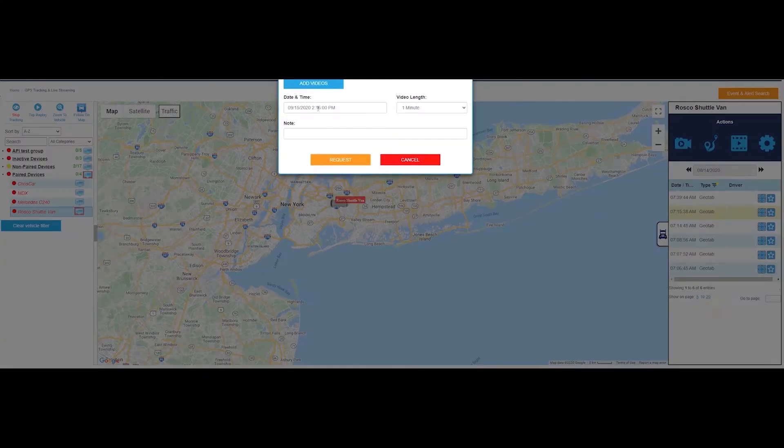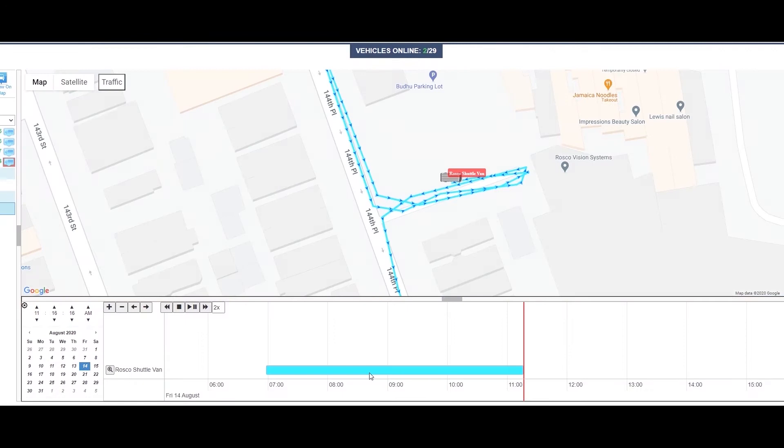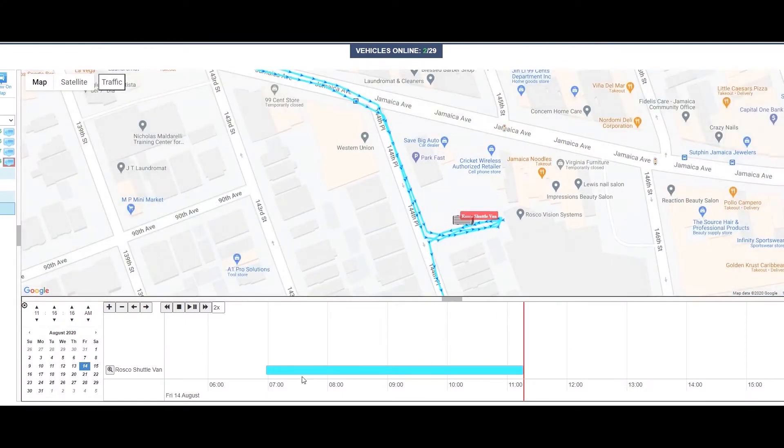The top menu offers the ability for live stream, track and trace, custom video requests, and settings configurations. The custom video request button allows you to request non-event video for download, while the track and trace option shows you an overview of the vehicle's route during a specified date and time.